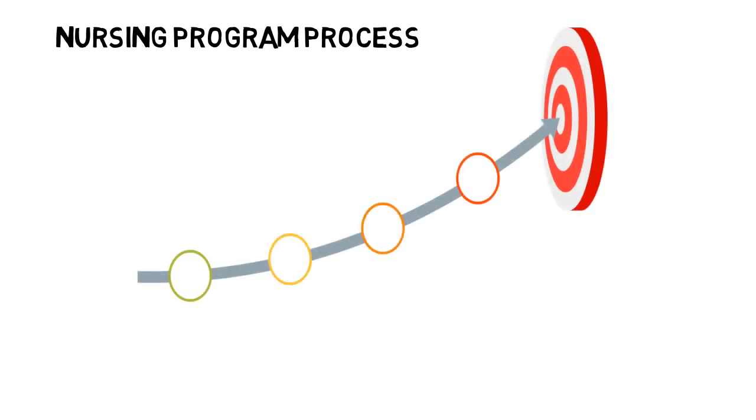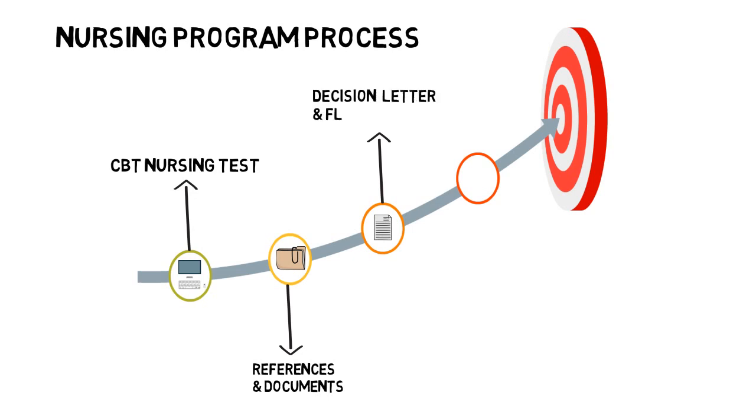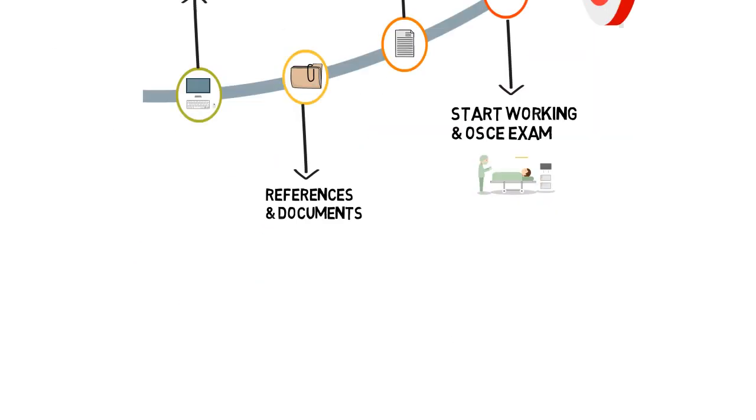Once you meet the English requirements, you can proceed to the next steps that include: 1. Take a CBT nursing test. 2. Submit references and documents. 3. Get a decision letter and fly to the UK. 4. Start working and complete the OSCE exam.